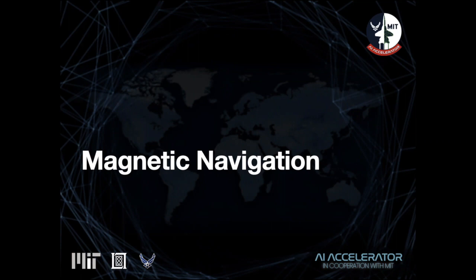Harnessing the magnetic field of the earth for navigation dates back over a thousand years. Today, a modern form of magnetic navigation using small variations in the geomagnetic field shows promise as a viable alternative navigation system. Addressing one of the biggest challenges requires a data-driven approach, perfect for machine learning. Stay tuned to find out more.